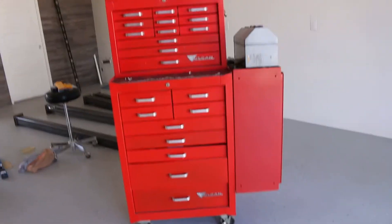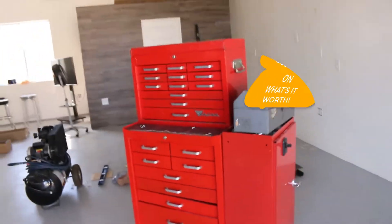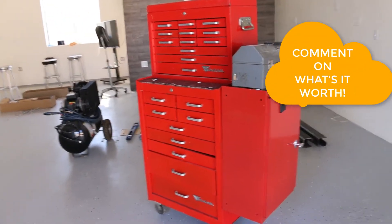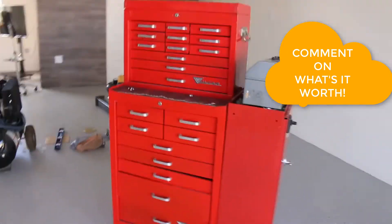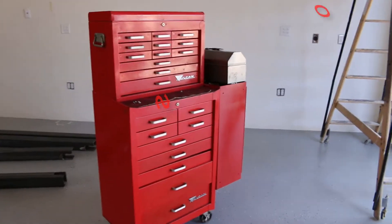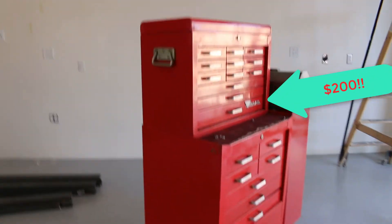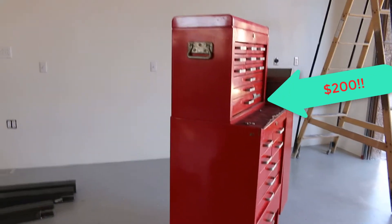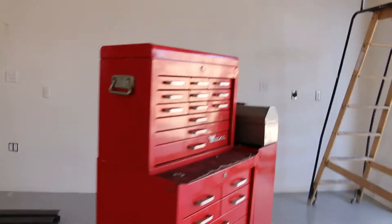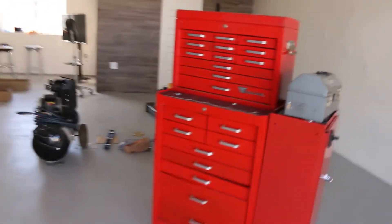Every once in a while there are unbelievably crazy deals. Please comment as to how much you think these tools are worth. I'll tell you right now: I got everything you see here for $200. That's right — $200. I think that is quite a deal.